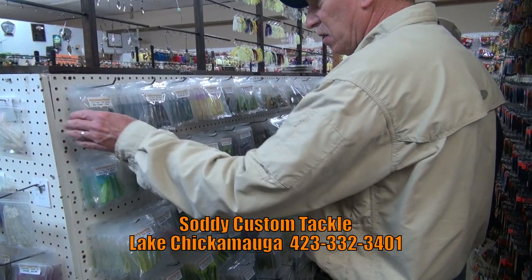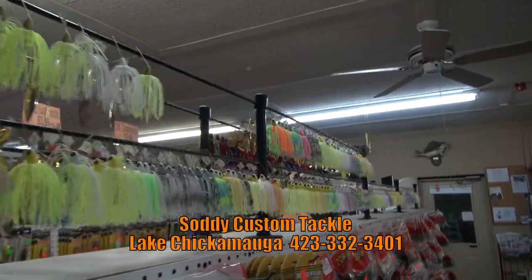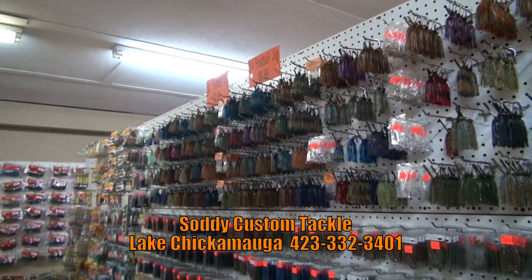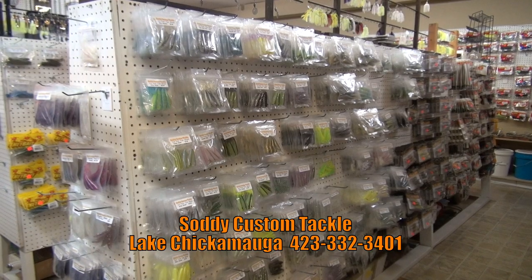Soddy Custom Tackle has been there for at least 50 years. A buddy of mine, Greg, bought it six years ago and he built a lot of baits. Everything that you see in there — like the spinner baits, the jigs — is built right there. We started last September building fan tails and rigs, and it just took off since.